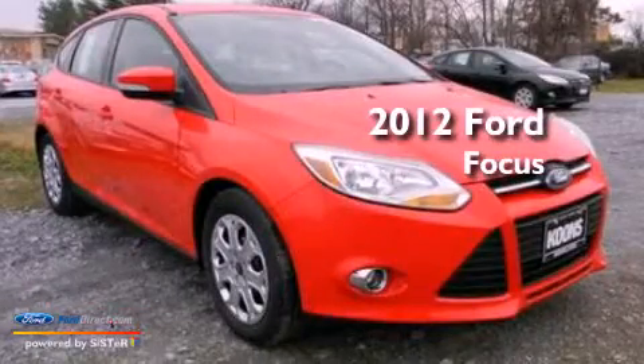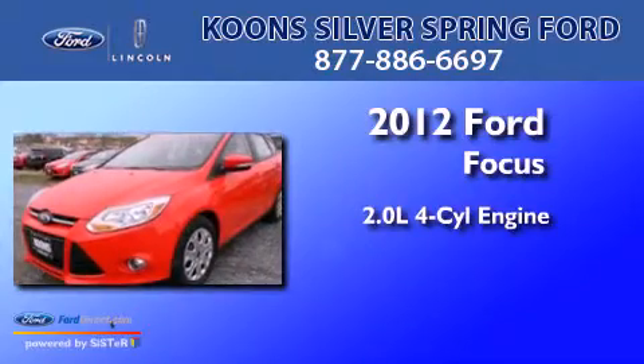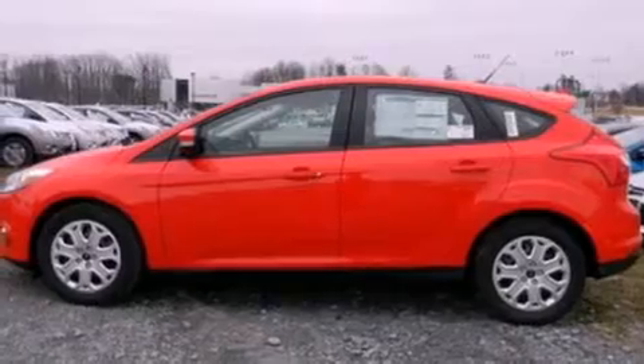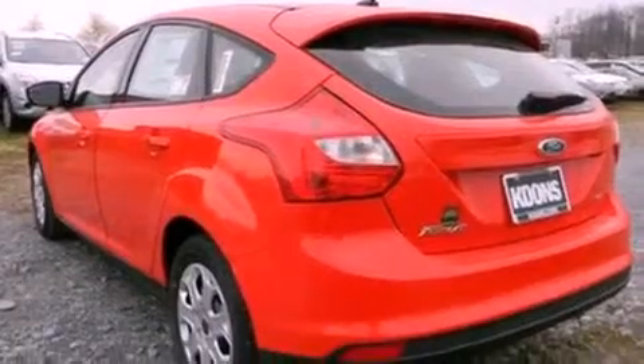This is a 2012 Ford Focus. It has a 2.0-liter four-cylinder engine and an automatic transmission. Its top features and packages include a convenience package, a multi-link rear suspension, and satellite radio.